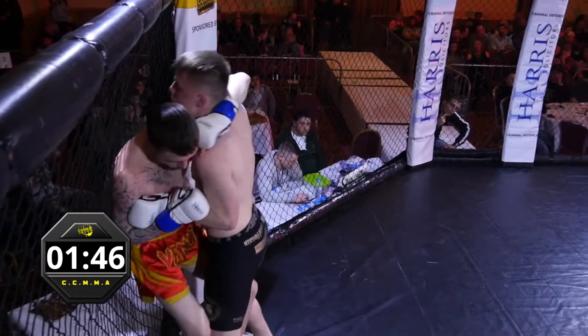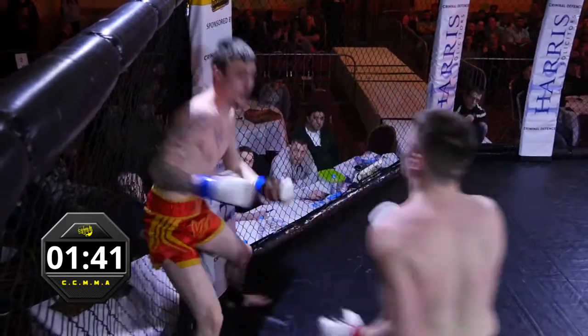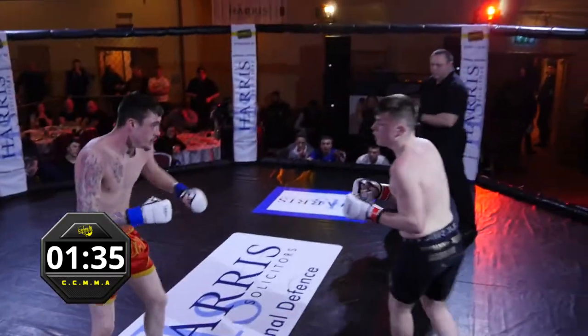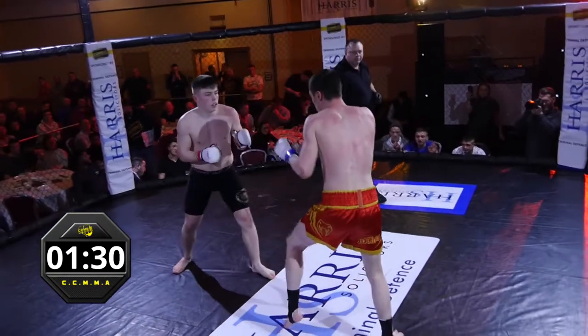I'm going to see them try and get a bit of space to throw some knees in there. Nice little right hand there. Short left over the top, well thrown by Blake. He's dropping his hands when he kicks, so he needs to be careful there after he's throwing a shot. He's eating them leg kicks, isn't he? Blake's happy to chew them up.